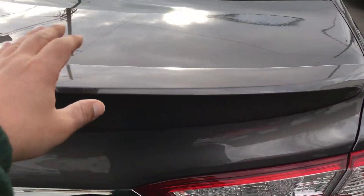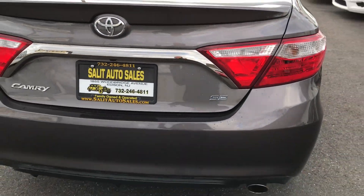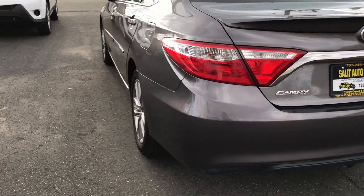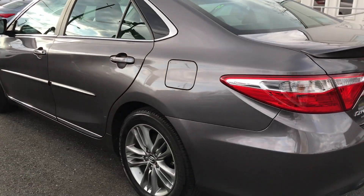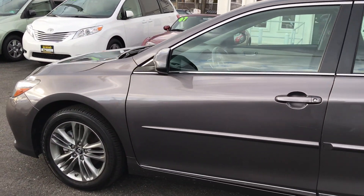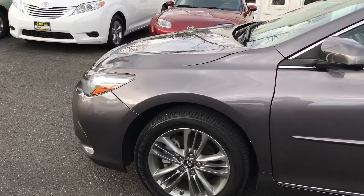You do have the rear spoiler or lip right over here. You do have all the safety features: anti-lock brakes, side airbags, traction control, Bluetooth, backup camera, keyless entry. You do have a driver's side power seat, steering wheel radio controls, and paddle shifters because it is the SE, plus a touch screen radio.